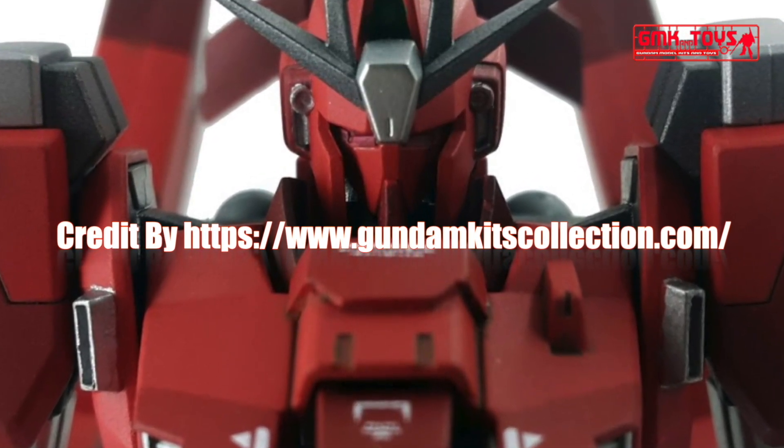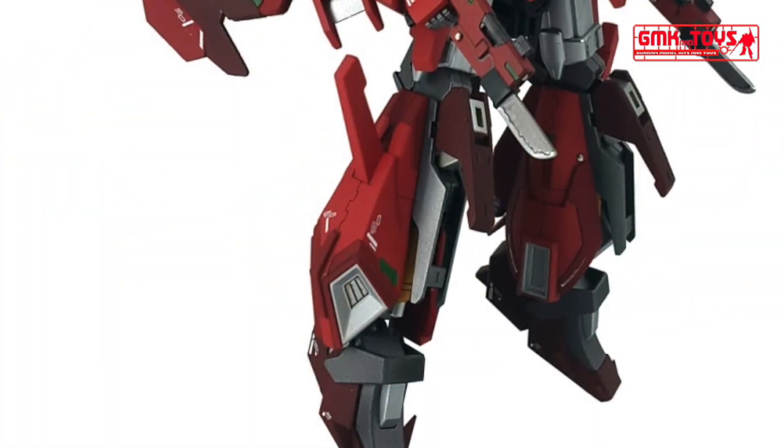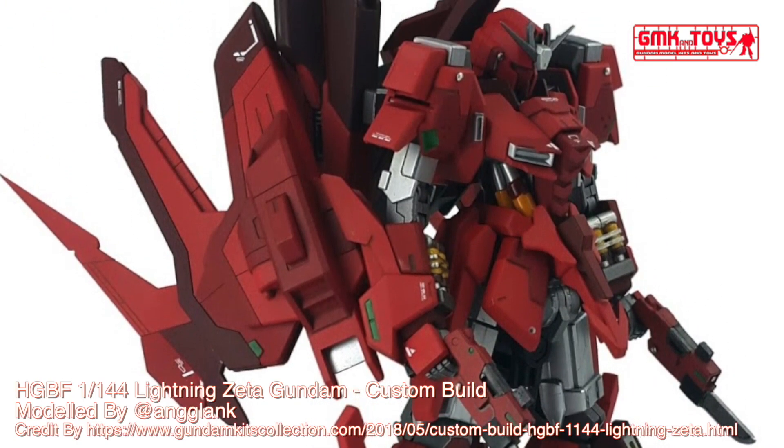Hi my friends and everybody. Welcome to GMK and Toys channel. Today we will show you a Gundam plastic model, custom build by Anglink: HGBF 1/144th Lightning Zeta Gundam.